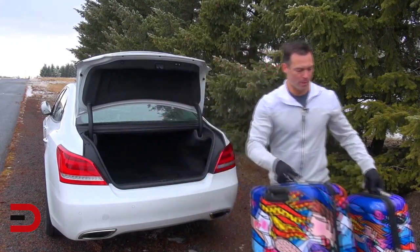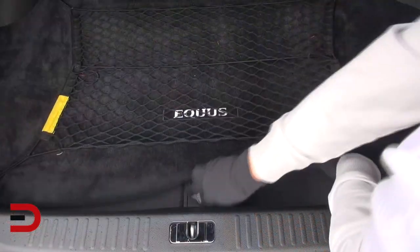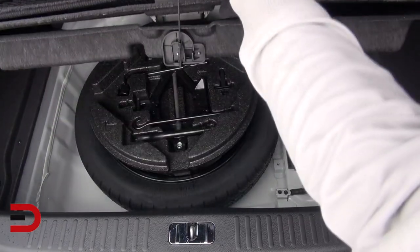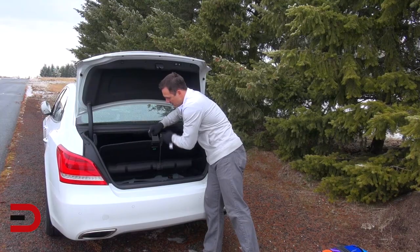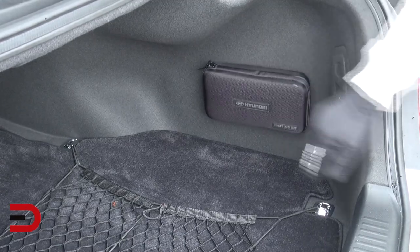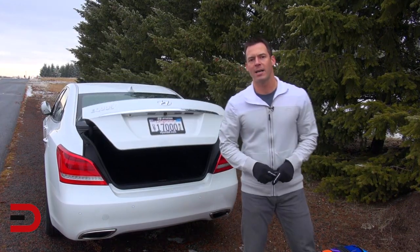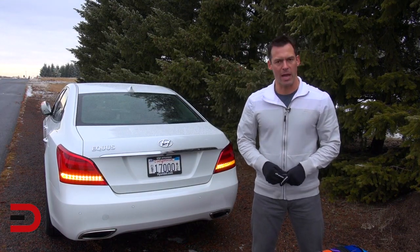Just below the floorboard is where you'll find your spare tire and jack kit — it's two layers, so you have to pull up two different spots to see it. You even have a personalized Hyundai first aid kit on the inside. When it comes to cargo room and trunk space inside the 2014 Hyundai Equus, I think you'll be very happy with it.